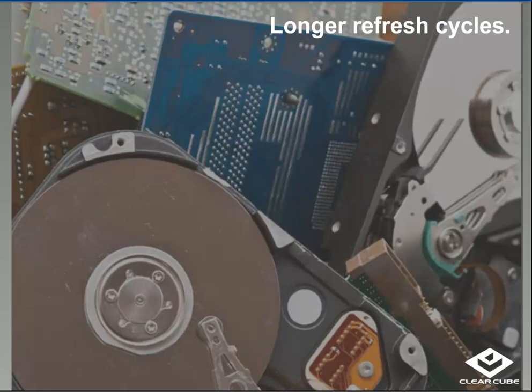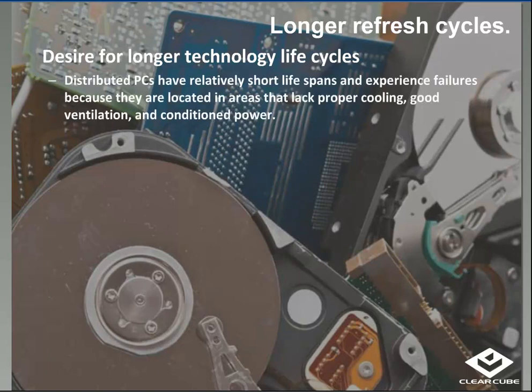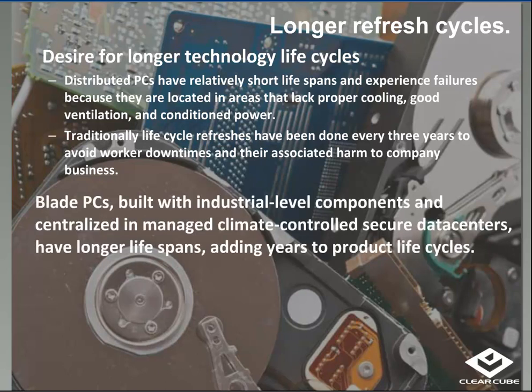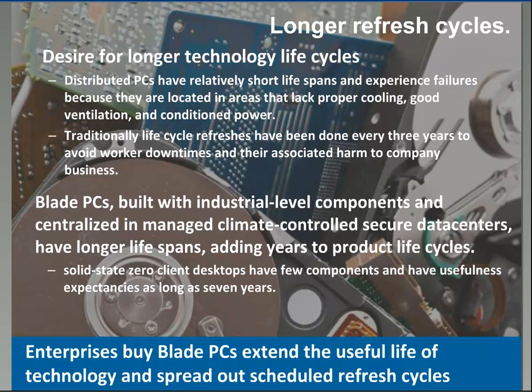Another factor is longer refresh cycles. Distributed PCs have a relatively short lifespan due to improper cooling and ventilation, making their failure rate much higher. Blade PCs in data centers have much longer lifespans. A zero client has very few components — it's essentially a solid-state device. When doing TCO calculations factoring in power consumption and average life, it's not uncommon for customers and partners to factor in a seven-year lifespan at the desktop. Enterprises are buying Blade PCs to extend the useful life of technology, spread out refresh cycles, and save money.